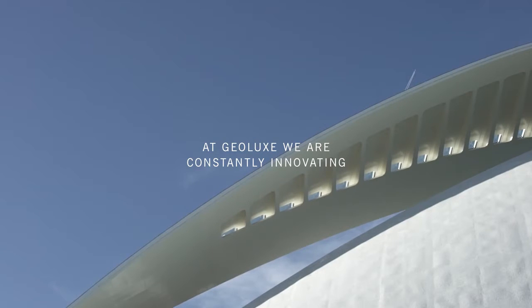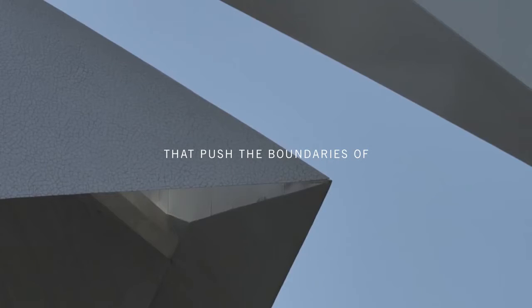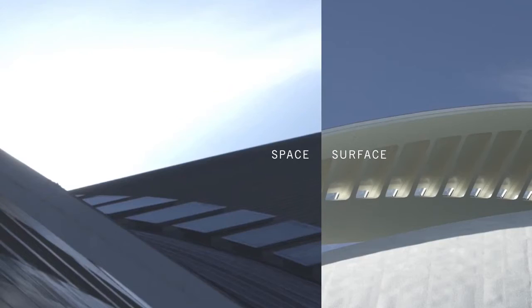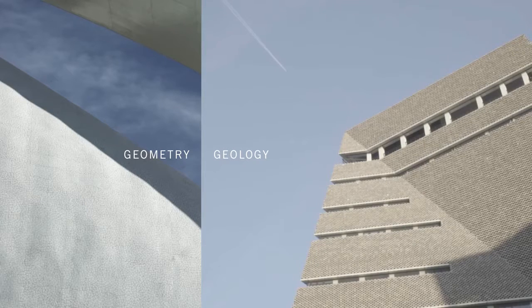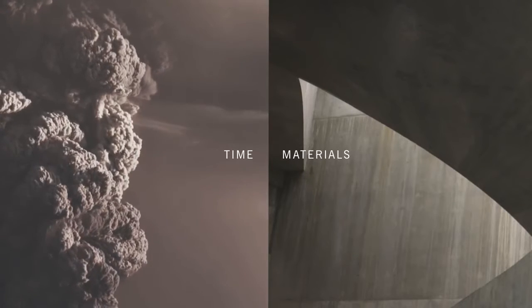At Geolux, we are constantly innovating, creating new technologies, techniques and materials that push the boundaries of space and surface, geometry and geology, texture and light, materials and time.